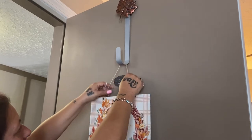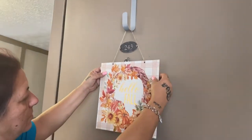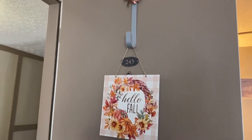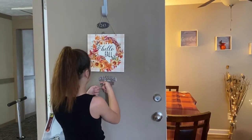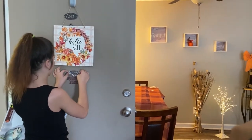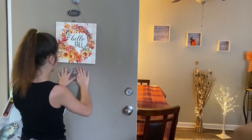Me and Brianna are decorating our door — I love the theme we decided on. I'm putting up the fall stickers so that when people walk past our door, they can see it looks really good and that we're all decked out for fall.